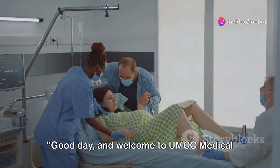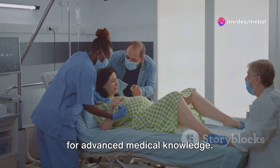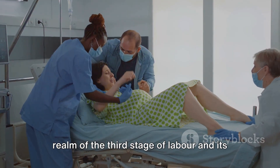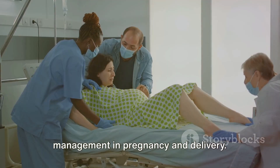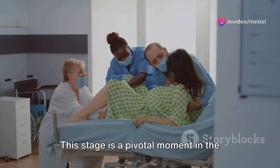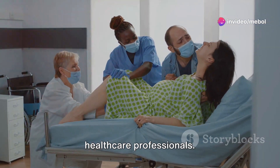Good day and welcome to UMCC Medical Consultant Connectors, your trusted source for advanced medical knowledge. Today we're exploring the fascinating realm of the third stage of labor and its management in pregnancy and delivery. This stage is a pivotal moment in the birthing process, and understanding it is fundamental for medical students and healthcare professionals.